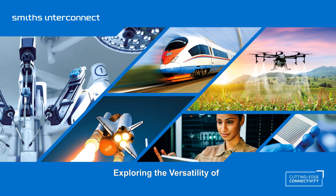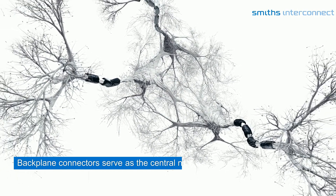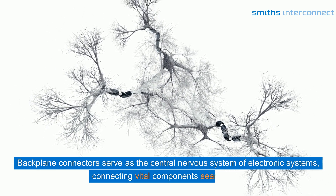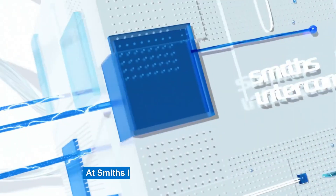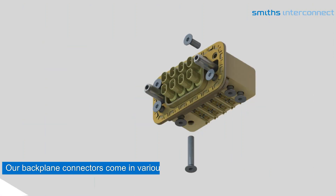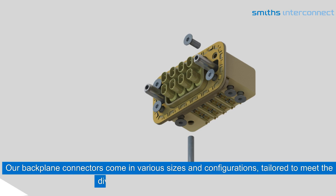Exploring the versatility of Smith's Interconnect's backplane connectors. Backplane connectors serve as the central nervous system of electronic systems, connecting vital components seamlessly. At Smith's Interconnect, versatility is key. Our backplane connectors come in various sizes and configurations, tailored to meet the diverse needs of different applications.